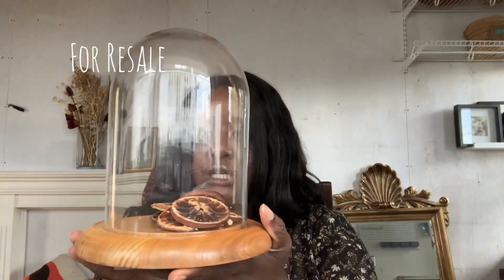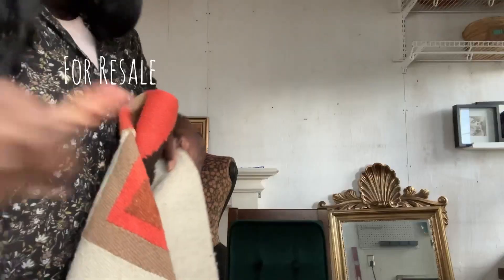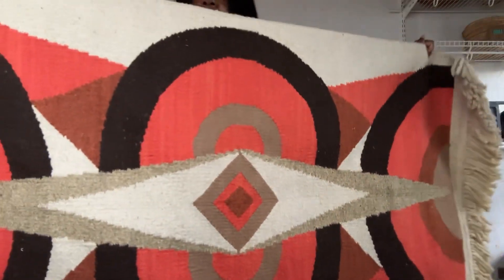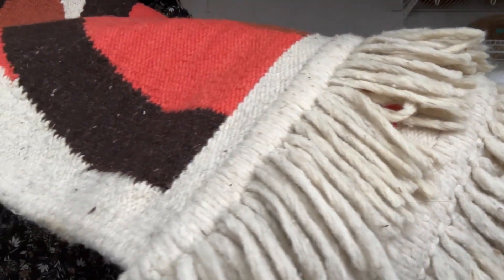Next up is this beautiful dome. It comes apart. I put some dried oranges in there because I'm styling it for photos — I just wanted to see how it'd look. Next up we have this stunning MCM rug. Look at it — that is absolutely gorgeous. You can see it has like natural fibers at the bottom.